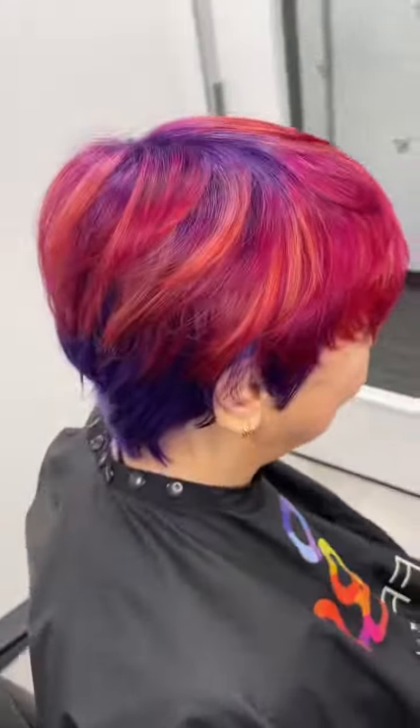We were so, so in love with this color. She was so happy with how bright and vibrant the hair was, and she loved how it looked so cool from every angle.